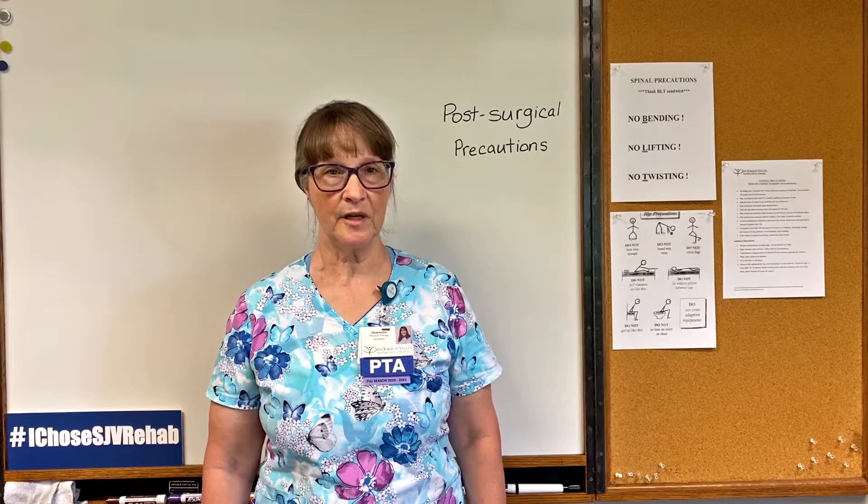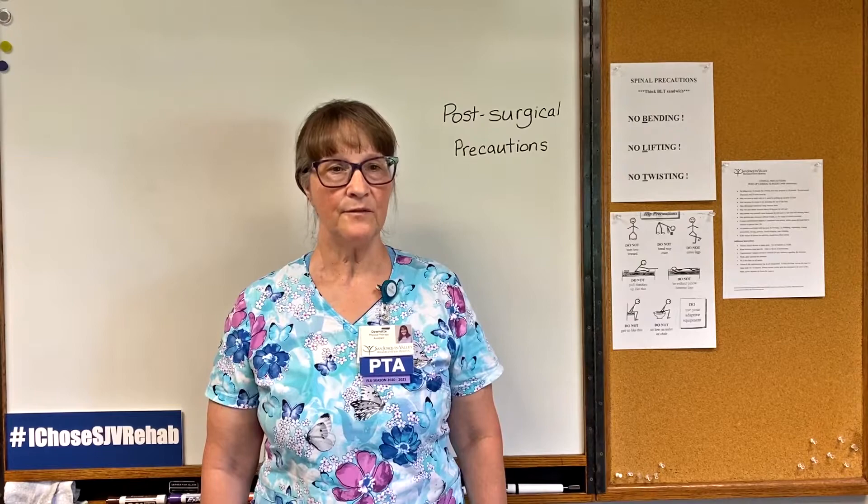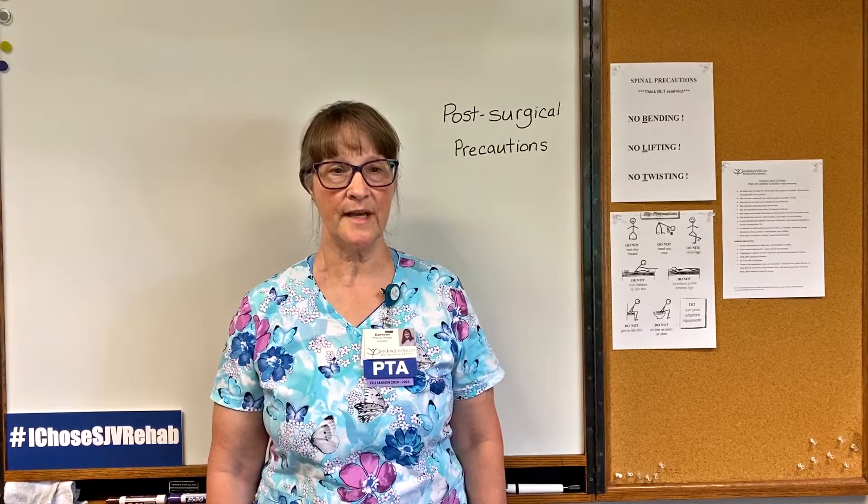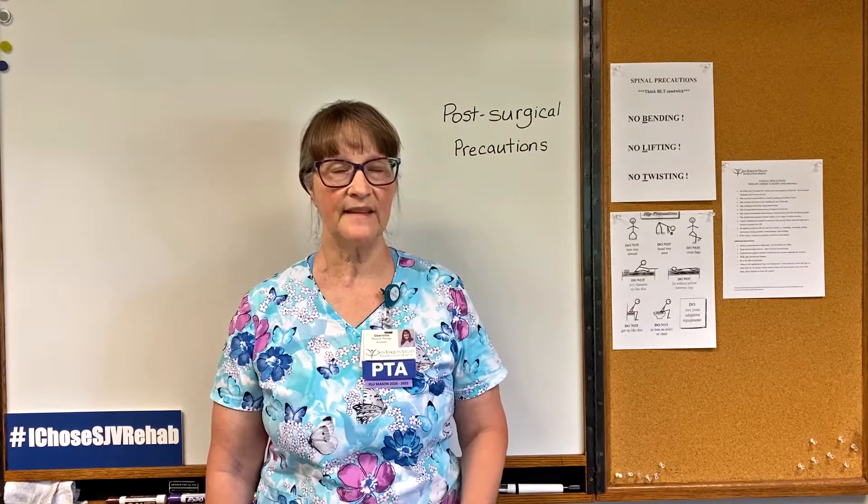For cardiac procedures, there are some basic precautions: no lifting of anything more than 10 pounds, no lifting of your arms above shoulder height, and no pushing or pulling with your arms. You will probably be given a pillow or a stuffed animal in the hospital to hug, to keep your arms close to your chest while you do things such as stand up, sit down, cough, or sneeze to protect that healing incision.